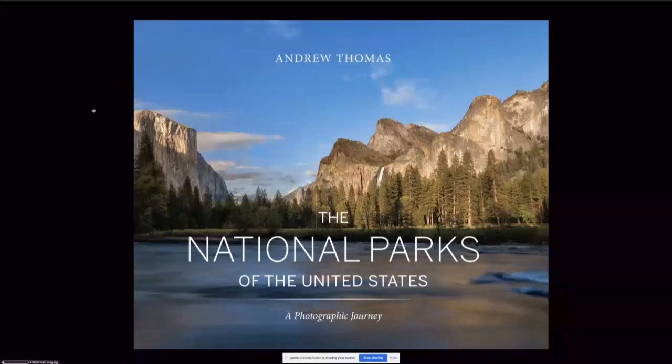Funnily enough, being from Australia, I was the first photographer to have a book published with all 59 parks in it, which I've always thought was a bit funny. You would have thought someone else over there with much easier access would have been able to do it, but there was another one that came out just after me, but I can hang my hat on the fact that I was actually the first.